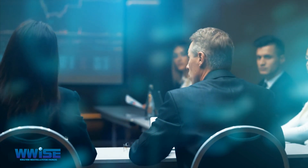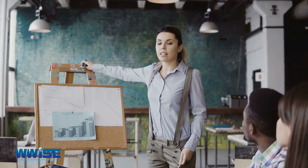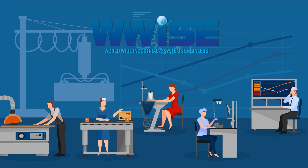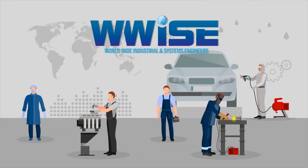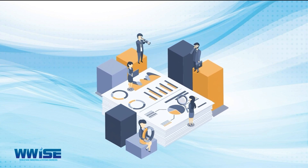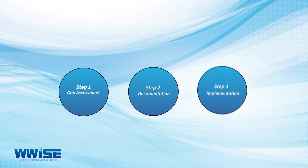Regardless of the project, program, or portfolio you manage in your organization, ISO 21500:2021 can help. WIS can assist you with implementing the standard in your organization to ensure that you are effectively utilizing your resources and the standard to successfully manage projects, portfolios, and programs. Reach out to WIS for a gap assessment quotation and allow us to help you implement this highly beneficial ISO standard. Our project plan includes the following steps.